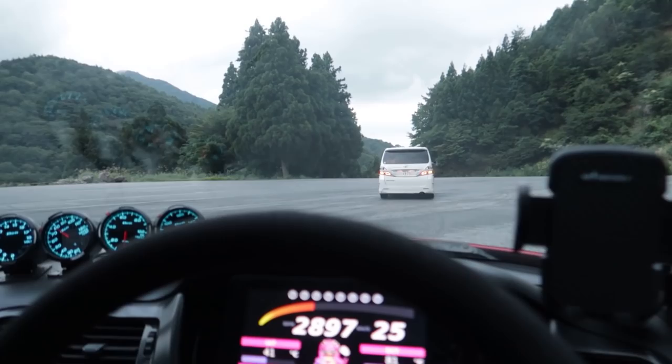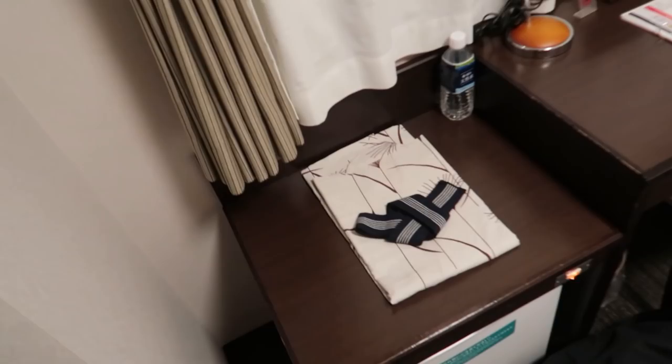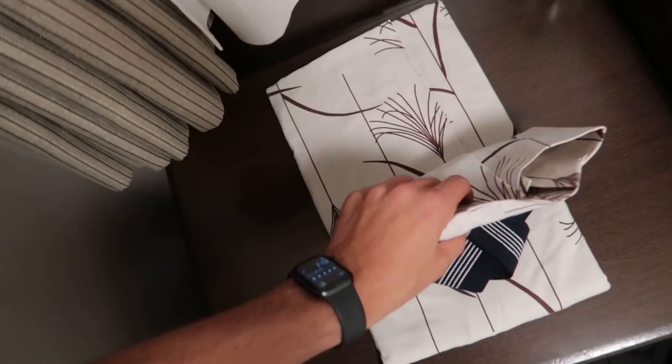We're now heading to the hotel to check in and all of that — find a sick restaurant to chill out. Let's see what the hotel room's like. Probably going to be really small, typical Japanese one. Yep — it's literally like a closet. At least I get a double bed, that's a plus. And if you guys don't know about these, these are pretty much your sleeping robes here in Japan — you put that on after a shower and go to bed.